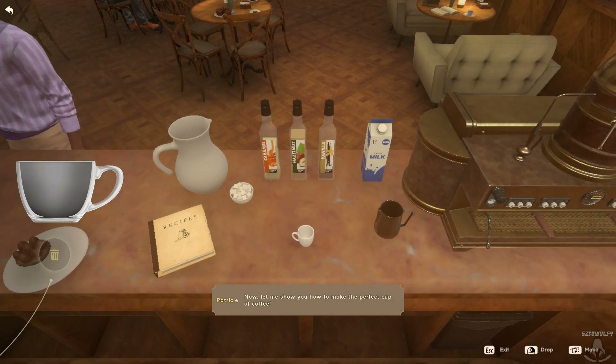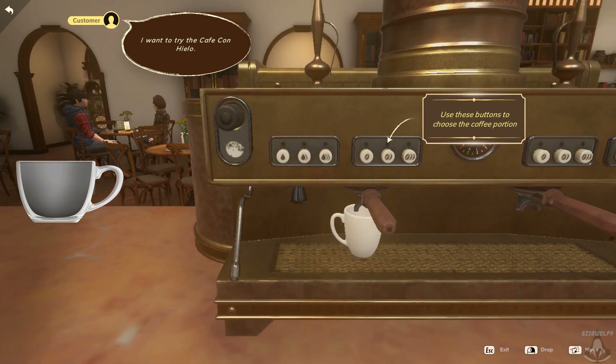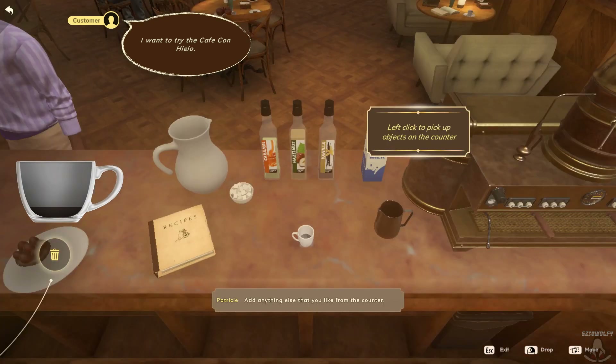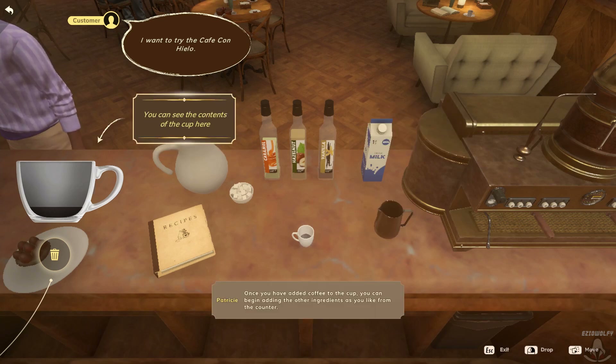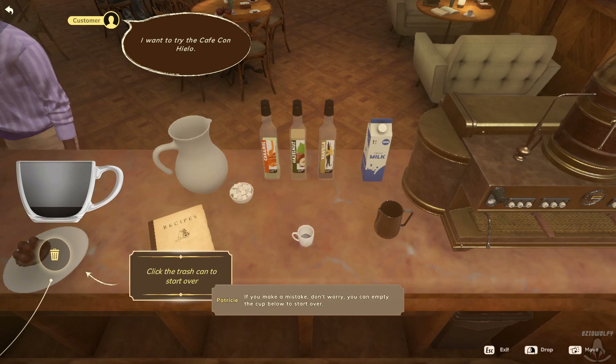Let me show you how to make the perfect cup of coffee. When customers place an order, it will appear in the top left. Some customers will have special requests. I want to try the Café con Yellow. To pour espresso or hot water, place a coffee cup into the machine on the right. When you're done, move the cup back to the counter. Add anything else that you like from the counter. Once you have added coffee to the cup, you can begin adding the other ingredients as you like from the counter. My recipe book below contains everything you'll need to make a delicious drink. If you make a mistake, don't worry — you can empty the cup below to start over.